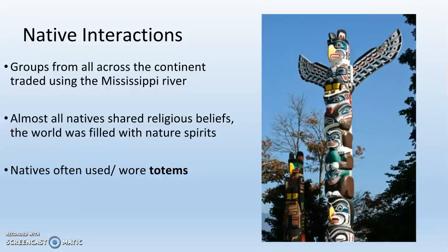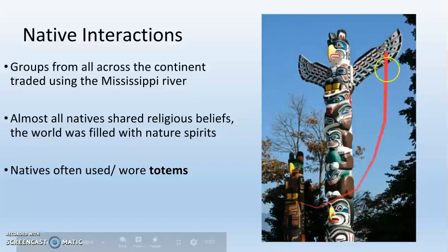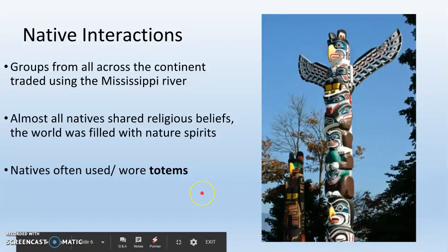Natives have a lot in common across North America. They share very similar religious beliefs — generally speaking, they believe in nature spirits, so trees have a god, the wind has a god, that kind of thing. Natives often wore or displayed totems. A totem placed outside their home indicated who lived there, with each animal or carving representing something important in that person's life. It was kind of like their signature since they didn't have writing. Some natives placed these outside their homes, while many wore them around their neck.